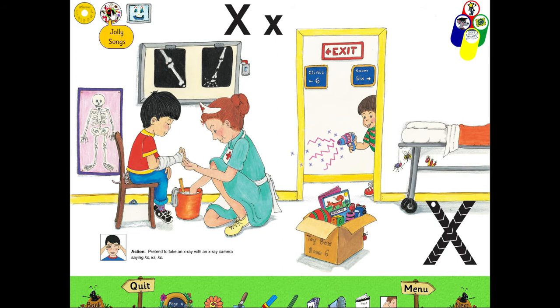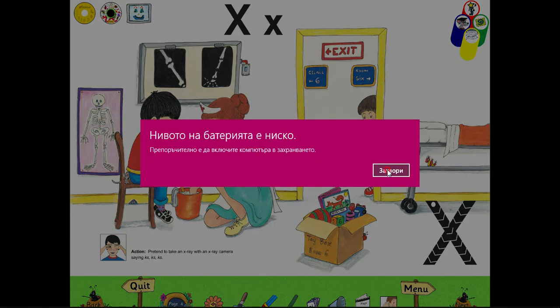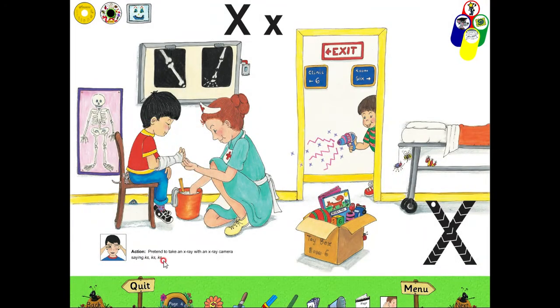Let's listen to the song now. X-X, take an X-Ray. X-X, take an X-Ray. X-X, take an X-Ray. X-X, X-X, X-Ray of my hands. As you know, we have an action for every sound. The action here is, you pretend that you are taking a photo and you make the sound X-X-X-X. It's like you are making a photo. Can you do this?